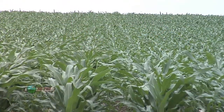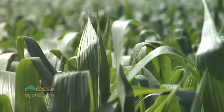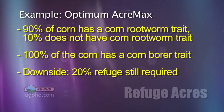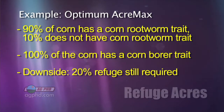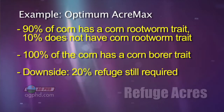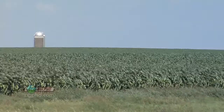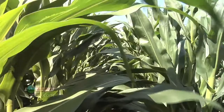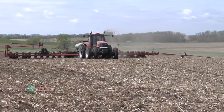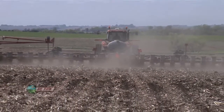Pioneer saw this — they don't have Smart Stacks; Dow and Monsanto do — so they came out with Optimum AcreMax. It's 90% with a rootworm trait and 10% without, but it's all got corn borer protection. So you still need your 20% refuge for corn borer somewhere. In some areas you're allowed to have that refuge a half mile away, whereas with the rootworm trait in most cases you've got to have the refuge right in the same field. By doing this they say you're getting rootworm protection on 90% of those seeds, and on the 10% without the trait they put extra seed treatment — Poncho 1250.